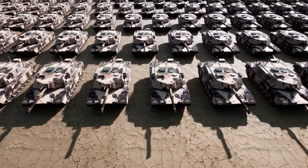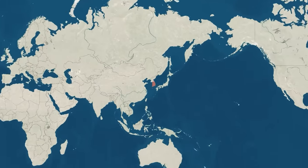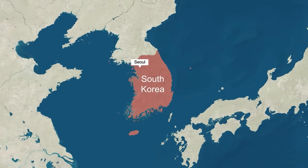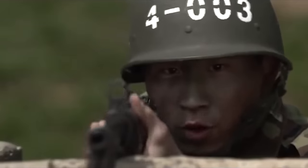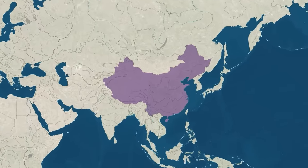In an era where geopolitical tensions loom large, nations across the globe are taking significant strides to fortify their military capabilities. Among these nations, South Korea stands out as a prime example, resolutely committed to ensuring its national security in the face of potential adversaries.